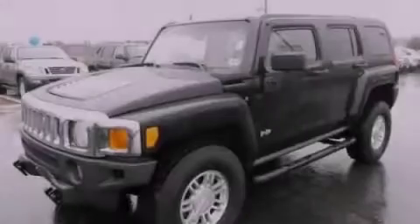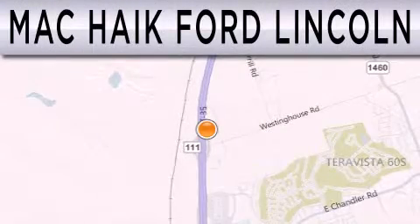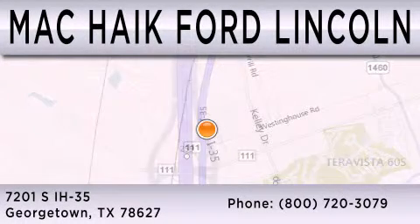Call or visit us right now and arrange your test drive today. Matt Haik Ford Lincoln is dedicated to doing everything possible to ensure that the experience you have selecting your next vehicle is as pleasant as possible. We are located at 7201 South Interstate Highway 35 in Georgetown.